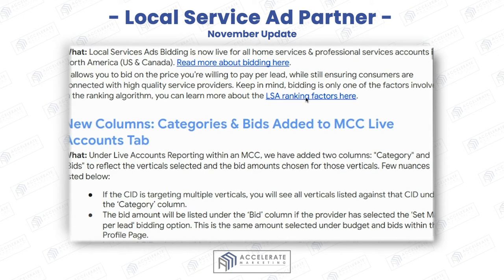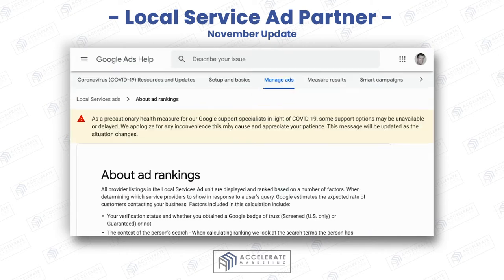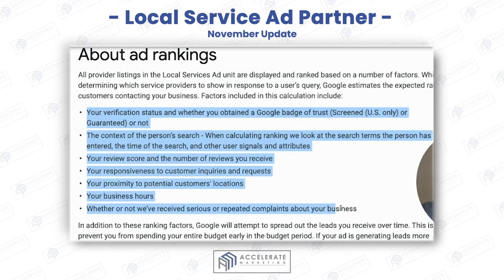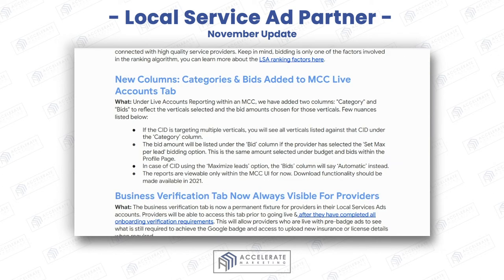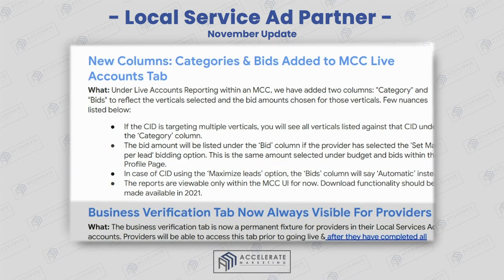Here are the ranking factors — everybody always asks me what they are. Your business hours, responsiveness, proximity, review score, context of the person's search, etc. Please look at those. And here are the new columns: category and bids. You can see what's going on with your accounts — what categories you're showing up for and the bid amount — whether it's automatic or a specific amount you've identified for your leads.